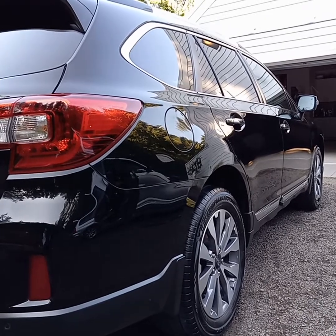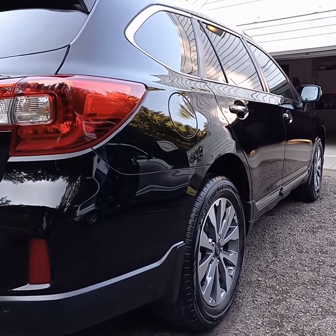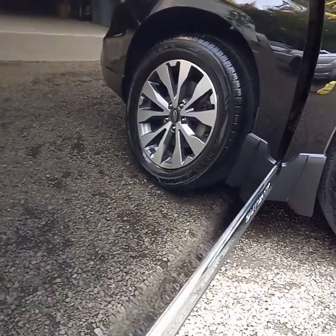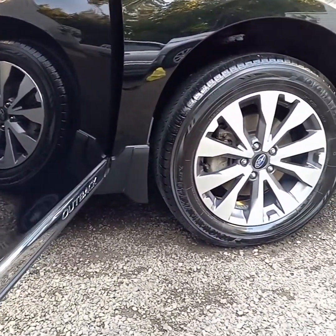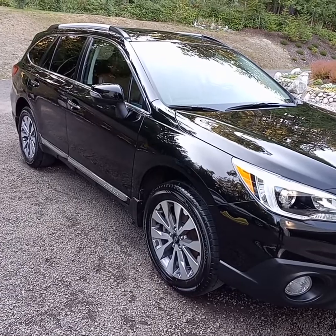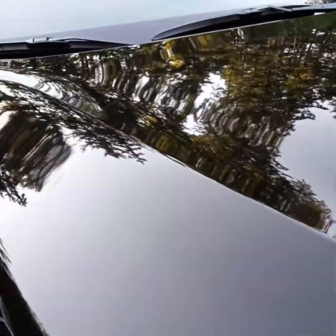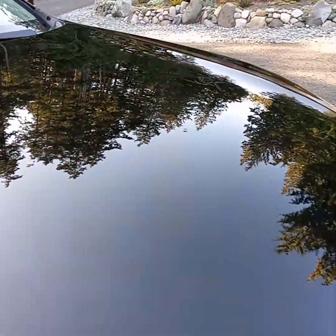Just finished the full detail on the Subaru Outback. We are a mobile detailing service — we come to your home or your business and detail your motorhome, your car, your golf cart, your boat, your airplane. A full detail consists of the polish and wax detail package and the mini detail package, both of which are in the description area below. Some people just like one.